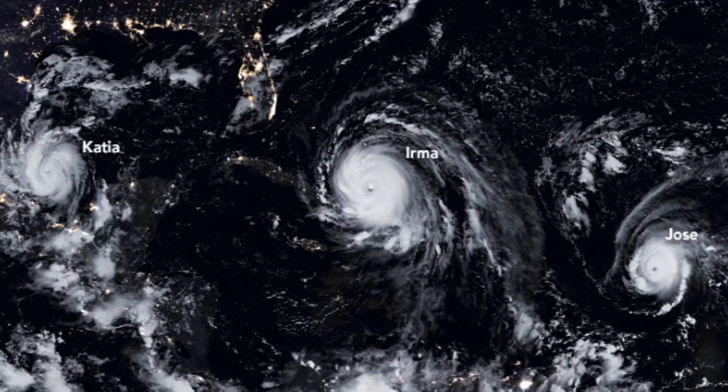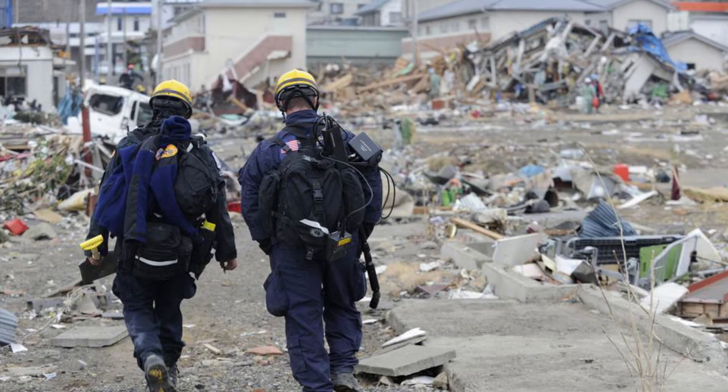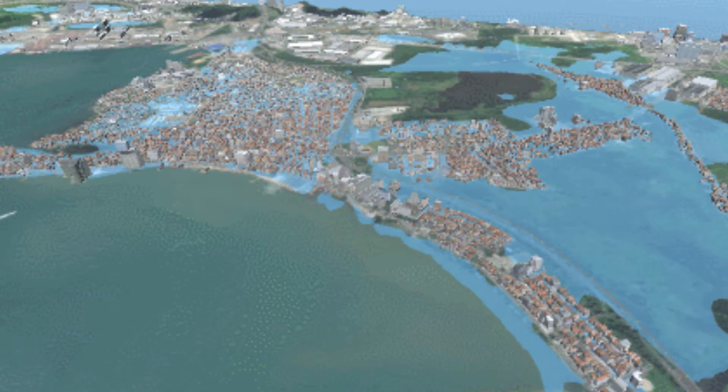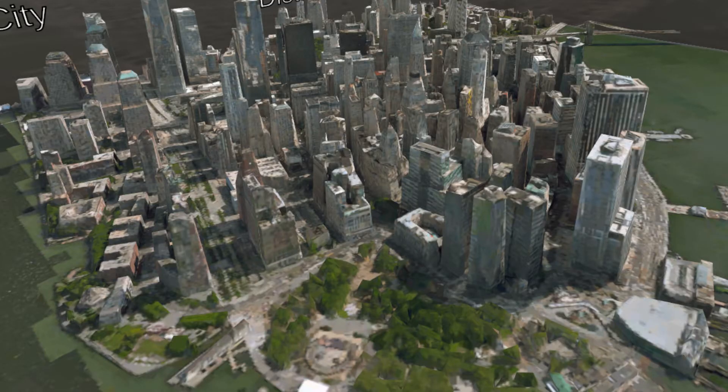NASA collects a massive amount of scientific data that is useful for real-world, practical applications such as for disasters, if it can be presented in a way that is digestible and relatable. How can people understand the vast amounts of Earth observation data available to them at a city-scale level?